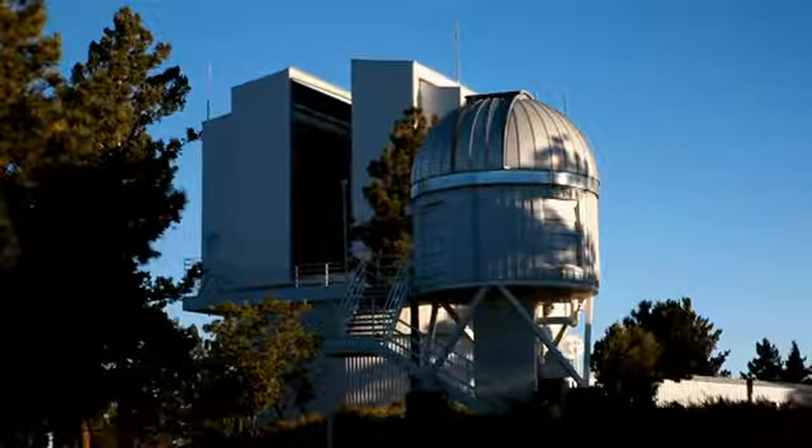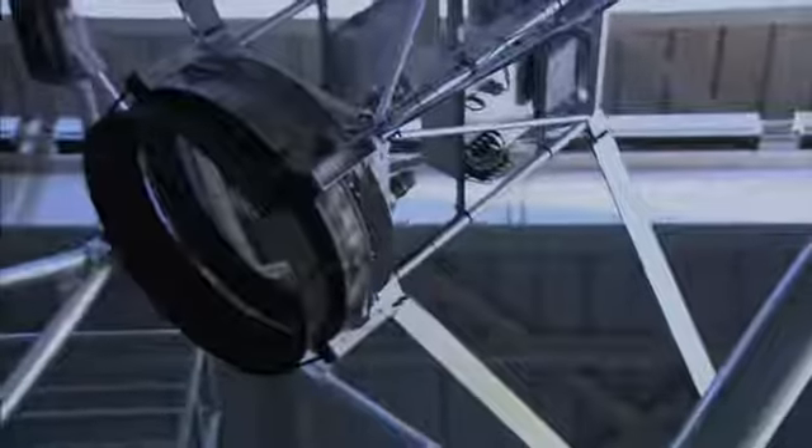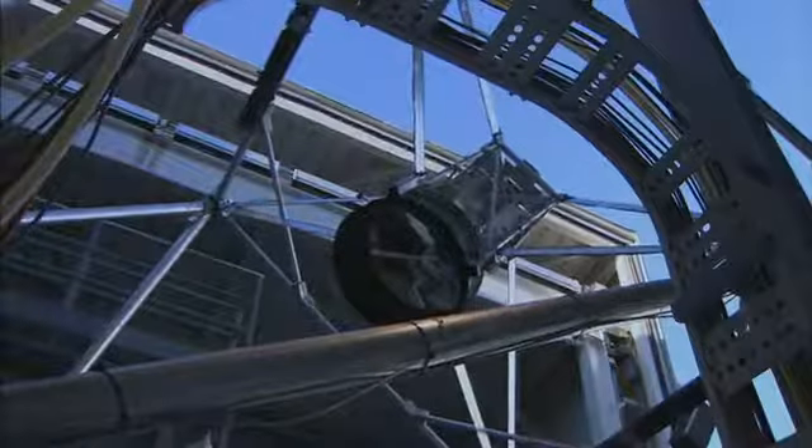Apache Point Observatory in New Mexico — one of America's largest telescopes — is also one of the last outposts of the Apollo program.